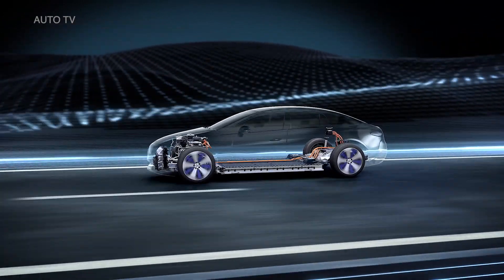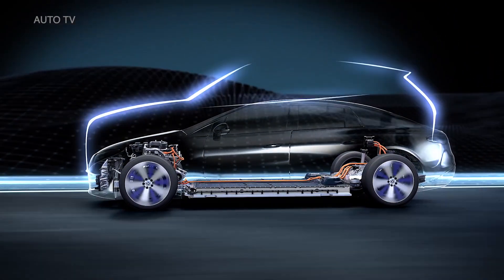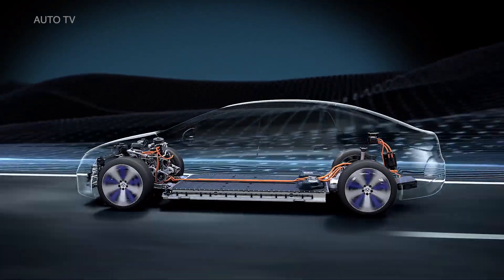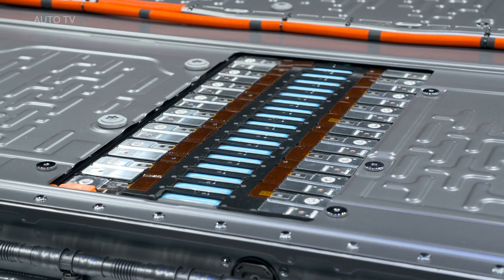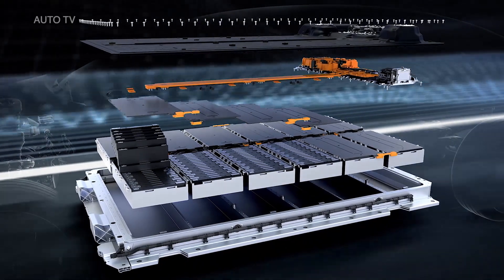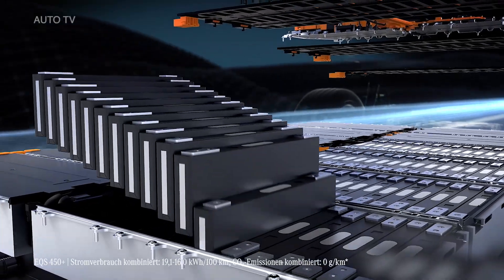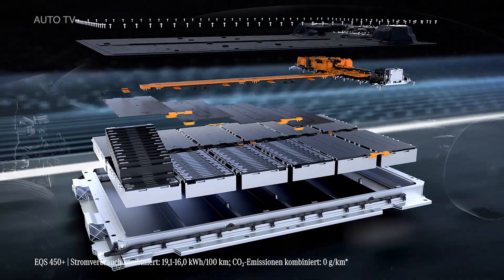This scalability is thanks to a variable wheelbase and track width. Many other system components such as the battery and the electric motors are also scalable. The highly efficient lithium-ion battery concept, equipped with either pouch or hard case cells, has an energy capacity of up to 107.8 kWh and a range of up to 770 km according to WLTP.